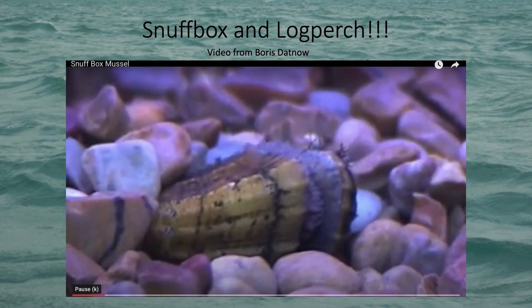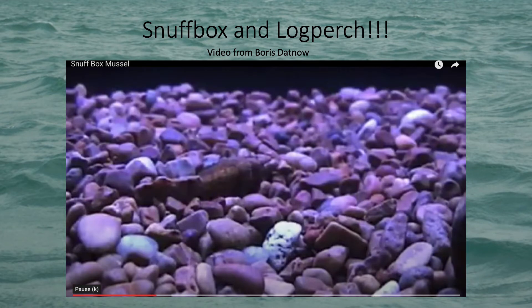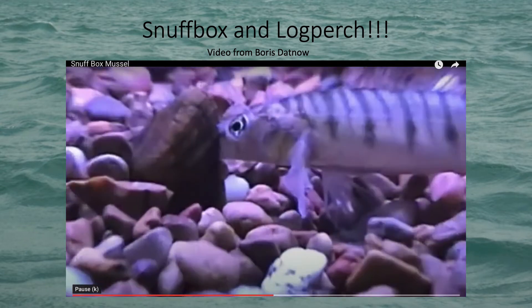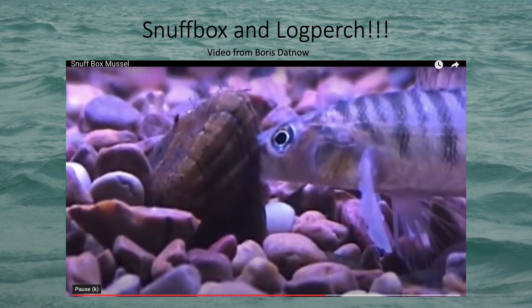Some other mussels, like the snuff box mussel here, will snatch a fish right by the head, trapping them and pumping baby mussels into them. Usually this doesn't hurt the fish, and most of the time the fish doesn't even really notice that they now have a bunch of little hitchhikers getting a free ride.